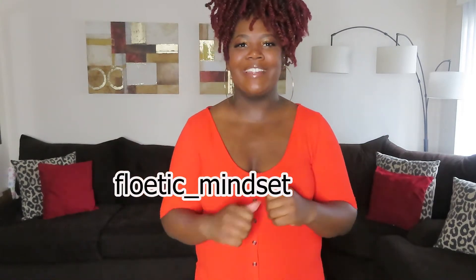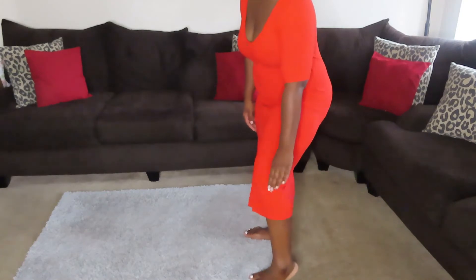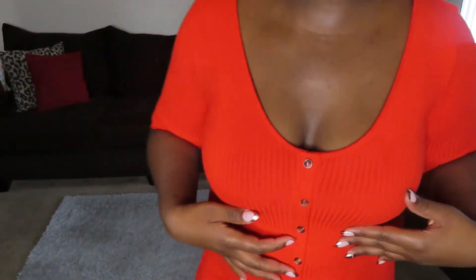This next dress I got from H&M — I've worn it a couple of times. If you're not new to my channel you've seen it in some vlogs. It's this orange — more like a burnt orange — it's past the knee, like middle calf, and it has a split up the middle front with brown buttons all the way to the top. This dress is so comfortable. I think Black women look beautiful in orange, no matter what shade you are — we just pull off orange.